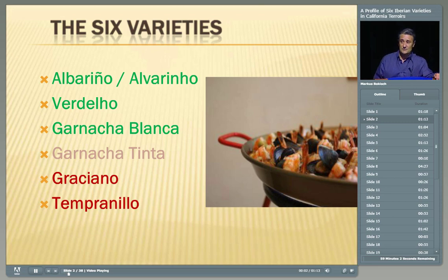These are the six varieties that we're going to be talking about, and the dish to your right was what we should have had for lunch.